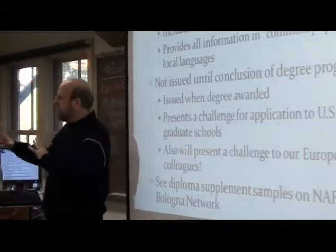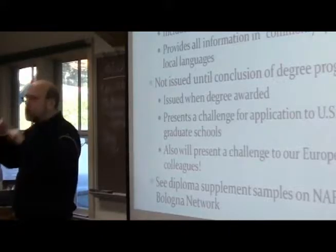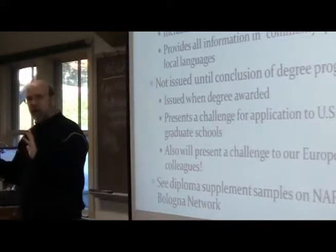It's not issued until the end of your degree program — that's why it's called the Diploma Supplement. You don't get it until you earn the diploma, you earn the degree.